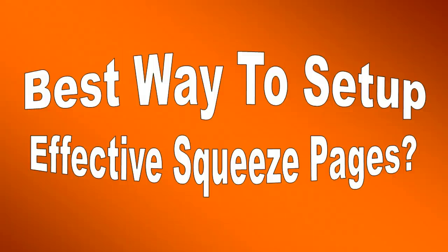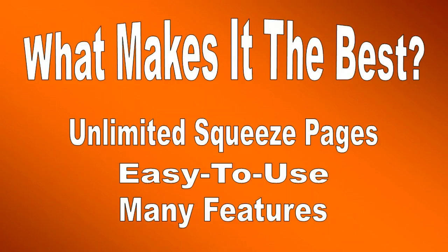If you found this website because you're looking for squeeze pages, what I'm going to do is show you the best way to set up highly effective squeeze pages, and it's all very, very easy to do. The question is, what makes it the best? Well, here's just three reasons.